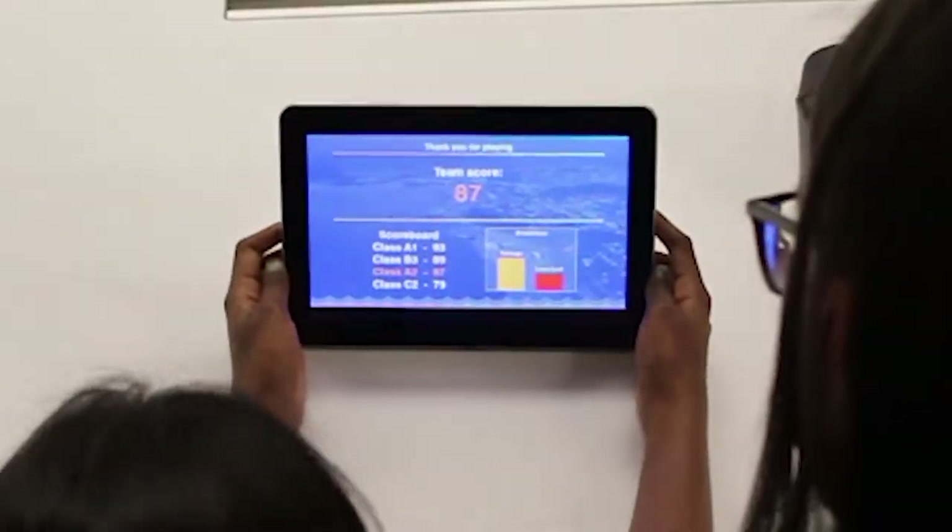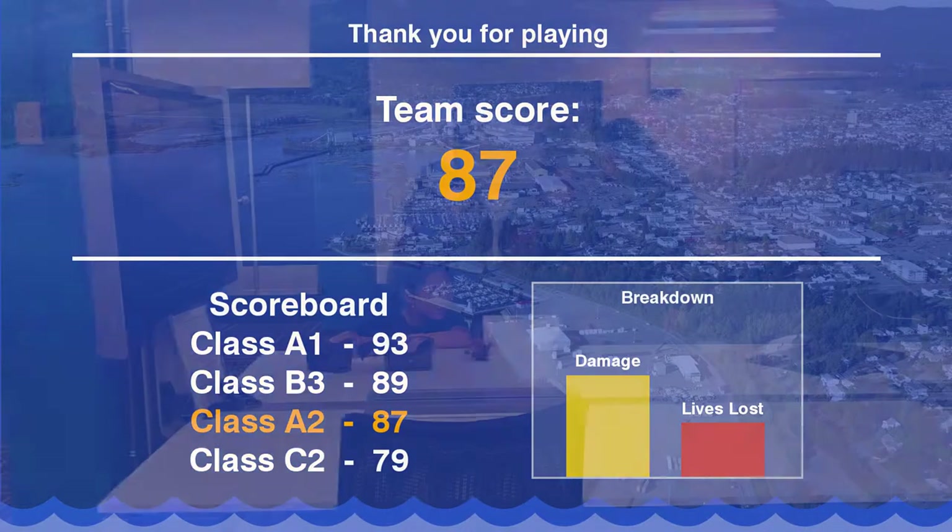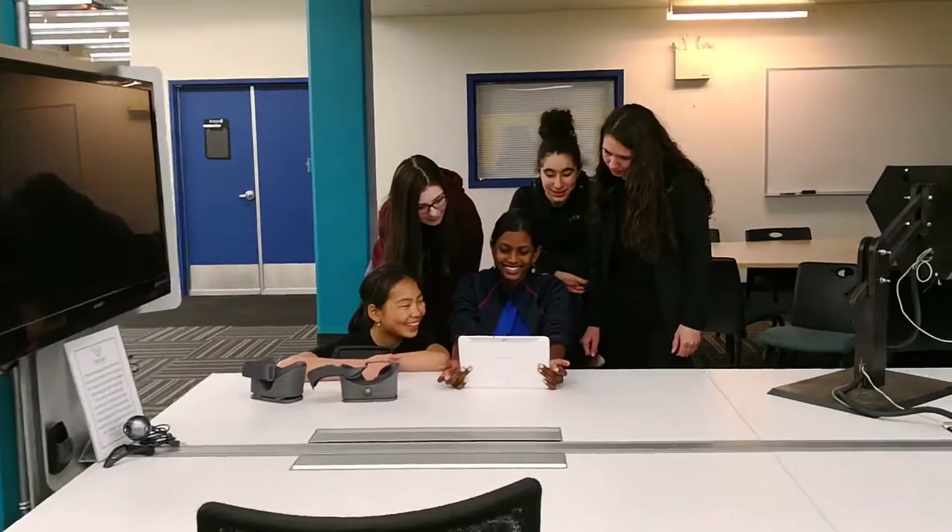After completing the game, the team receives their score, which is a result of how successful and efficient they were in completing mini-games. They also get a breakdown of their score and can compare it with other teams.